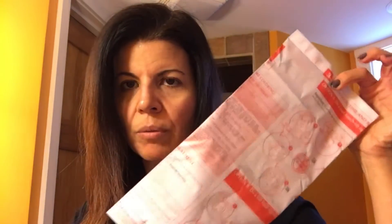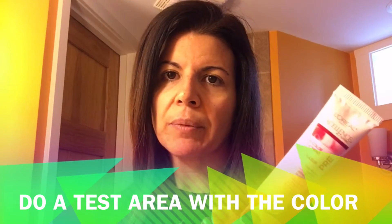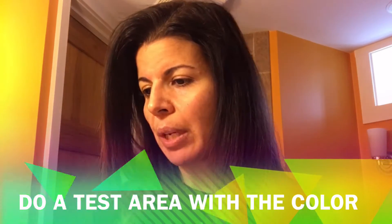So what comes in the L'Oreal Excellence cream coloring kit are your instructions, which I don't need anymore since I've been doing this for years. But I would definitely, if I were you, read through these and then also do a pre-color treatment to make sure that your hair is ready for it, especially if you're not used to doing at-home color. All you're going to need comes right in the box — you don't need to buy anything additional.